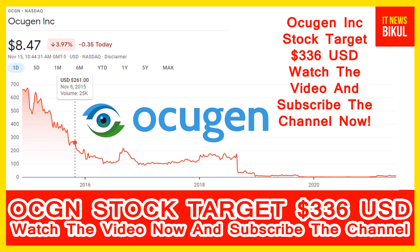Looking at the chart of OCGN stock, the historical high price was made on November 6, 2021 at $261 USD. Now OCGN stock is available at very cheap rates, and this is a big opportunity for investment. A bounce-back chart pattern is appearing now, and after a few days OCGN stock could see a very sharp upward rally from this level.